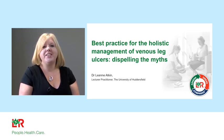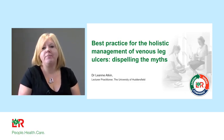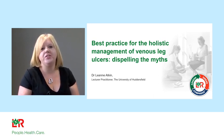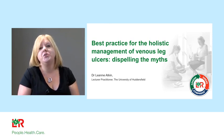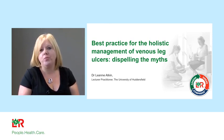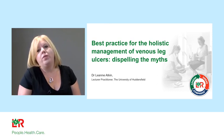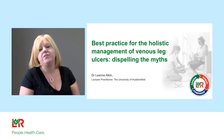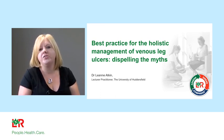Hi, welcome to today's webinar. I'm so grateful you're able to join us. My name's Leanne Atkin, I'm a Vascular Nurse Specialist at Midyork's NHS Trust and Lecturer Practitioner at Huddersfield University. We're here as a two-part webinar — the first webinar from Wounds UK in partnership with L&R. The whole overarching theme of these webinars is to talk to you about the best practice for the holistic management of venous leg ulceration.